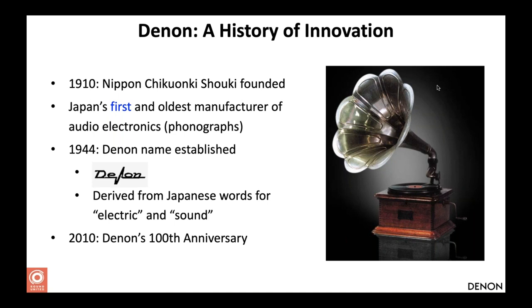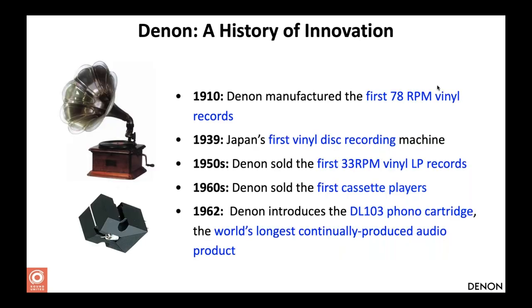The brand was initially called Nippon Chikwonki, and in 1944 they gave it the name Denon — a word invented from the combination of two Japanese words for 'electric' and 'sound.' Key firsts throughout Denon's history include the first 78 RPM vinyl records, the first vinyl disc recorder in 1939, the first 33 RPM vinyl records in the 50s. Denon also used to be a very important record label, manufacturing vinyl records and compact discs in the 80s.